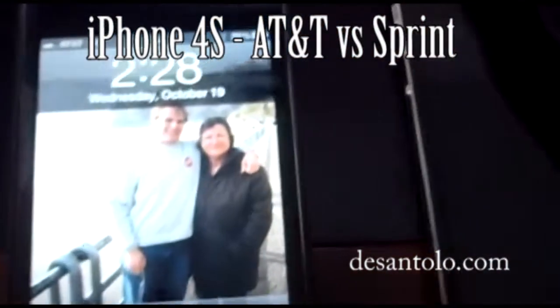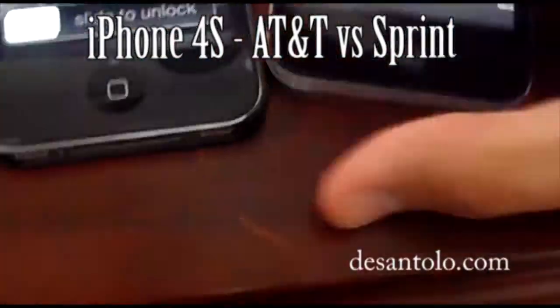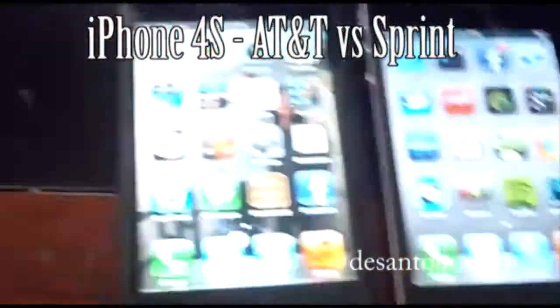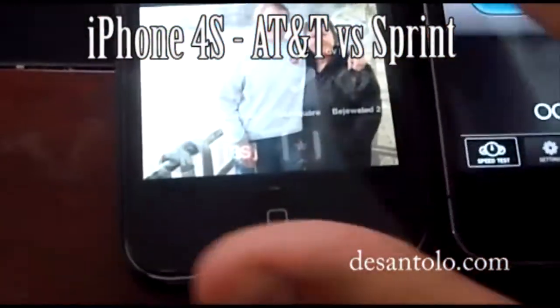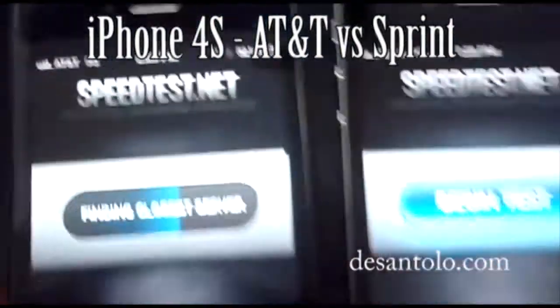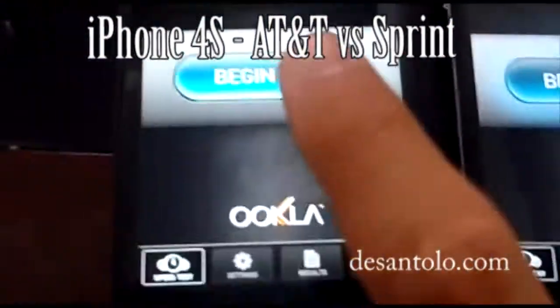Alright guys, so we're back. That's my AT&T and this is my Sprint. I rebooted it and called customer service. Let's get this thing started — now I get the internet. Speed test, we should be on the same server. I'm gonna try to do the test at the same time.